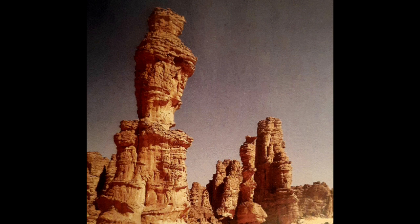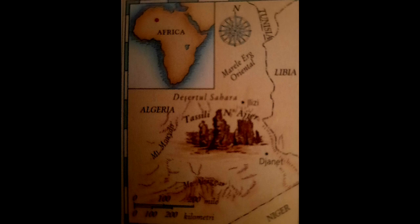What is desert today was once a fruitful pasture. Desertification was a very slow process. The name Tassili n'Ajjer means 'the plateau of rivers,' although the area was already dry long before the beginning of the Christian era.